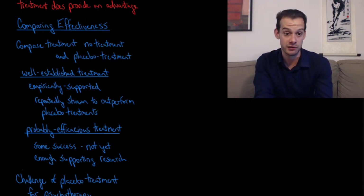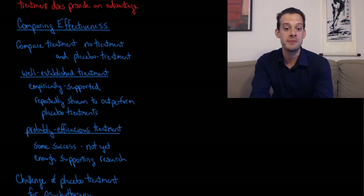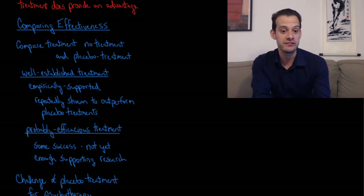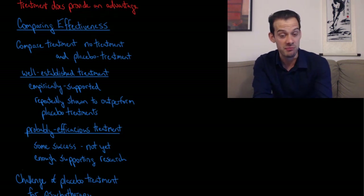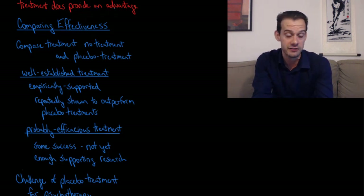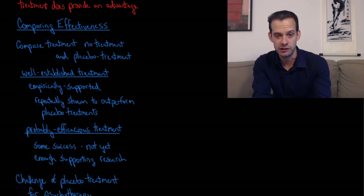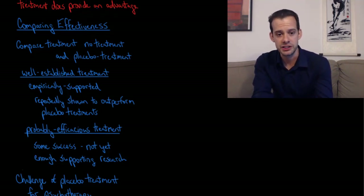We can compare effectiveness across different treatments by looking at three groups: those receiving the treatment, those receiving no treatment, and those receiving a placebo. If a treatment is repeatedly shown to be more effective than both no treatment and placebo, it becomes a well-established treatment — empirically supported and repeatedly shown to outperform placebo. We also have probably efficacious treatments, which have shown some success but don't yet have enough supporting research to be considered well-established.